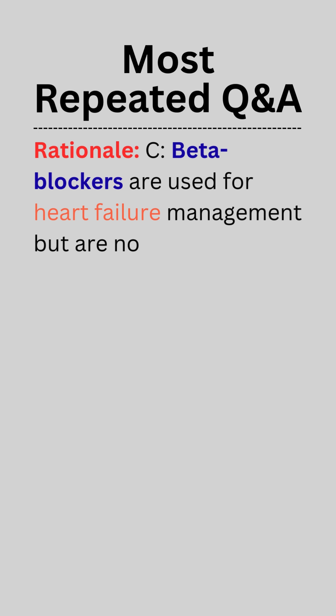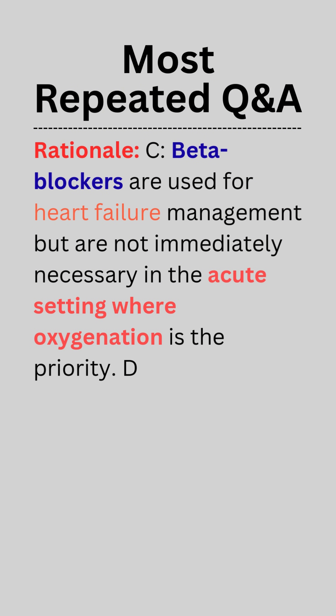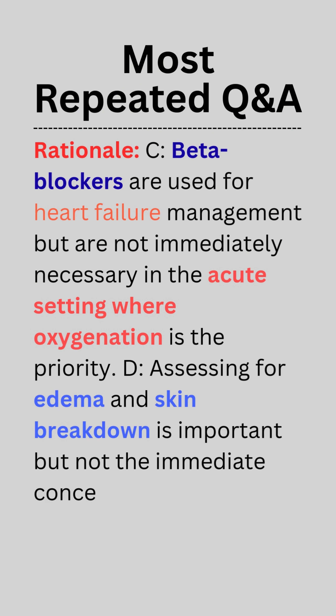Beta blockers are used for heart failure management, but are not immediately necessary in the acute setting where oxygenation is the priority. Assessing for edema and skin breakdown is important, but not the immediate concern in this acute situation.